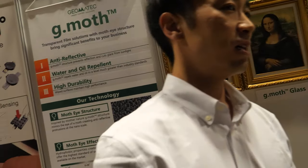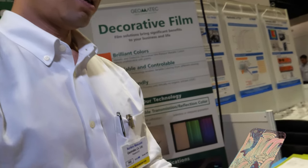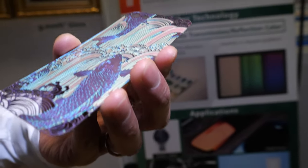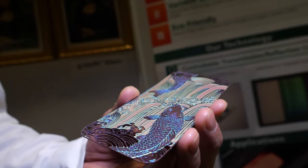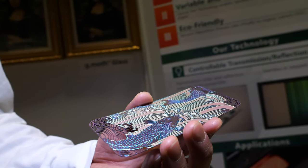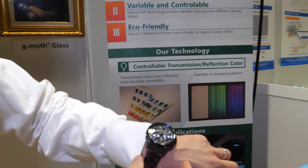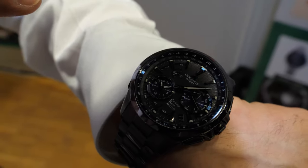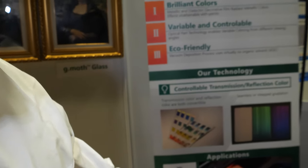So tell us a bit about the decorative film. Here's a decorative film. It realizes different colors from different angles — it uses a sparkling coating technology to make it beautiful like this. Actually, this watch — I have a Casio Oceanus — also has our decorative film technology. You can see deep blue around here, and this coating is provided by GeoMatic.